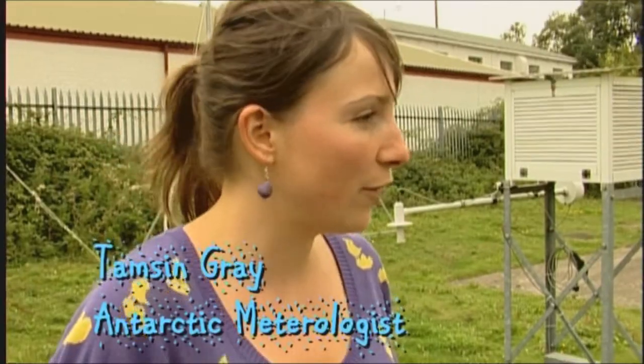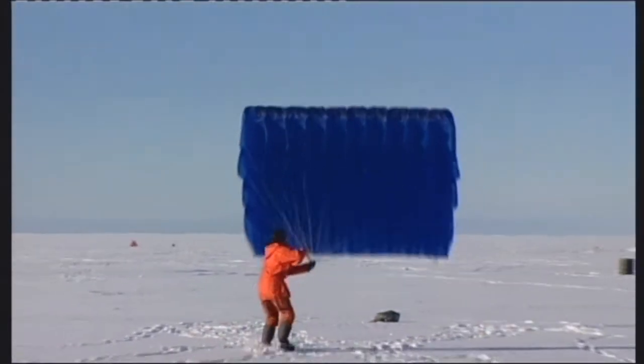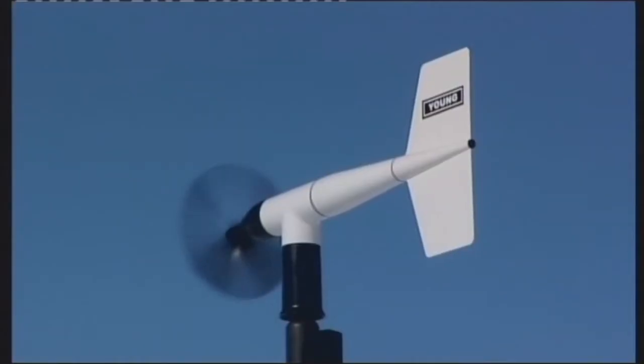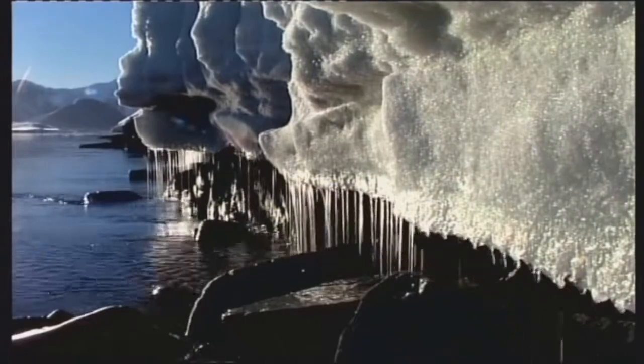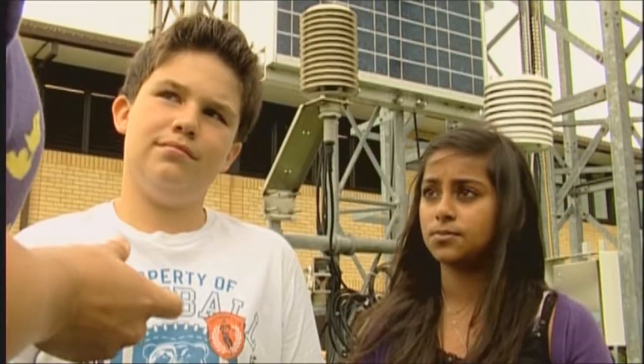Well, I'm a meteorologist, so my job is to go there and run lots of experiments which are looking at climate change. There are lots of signals we can see of climate change in Antarctica, because if the temperatures there warm up a few degrees, we see ice starting to melt and glaciers starting to flow out into the sea, and then sea levels can rise and that affects us back here in Britain.